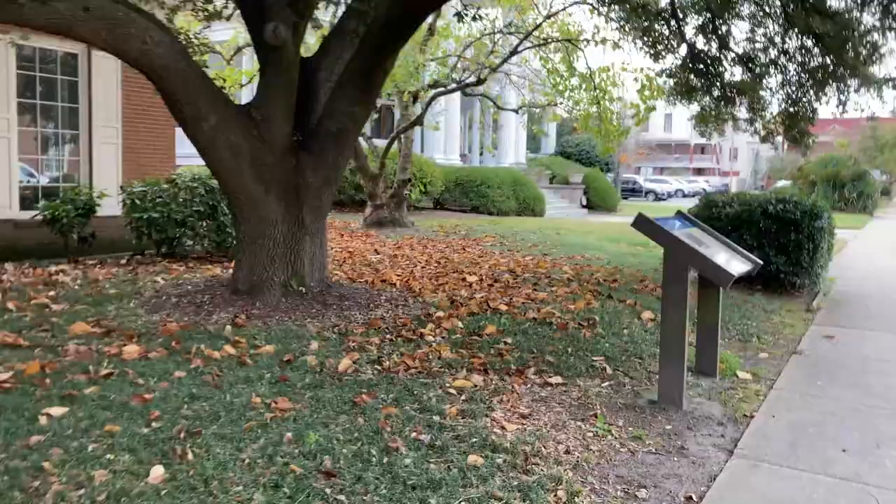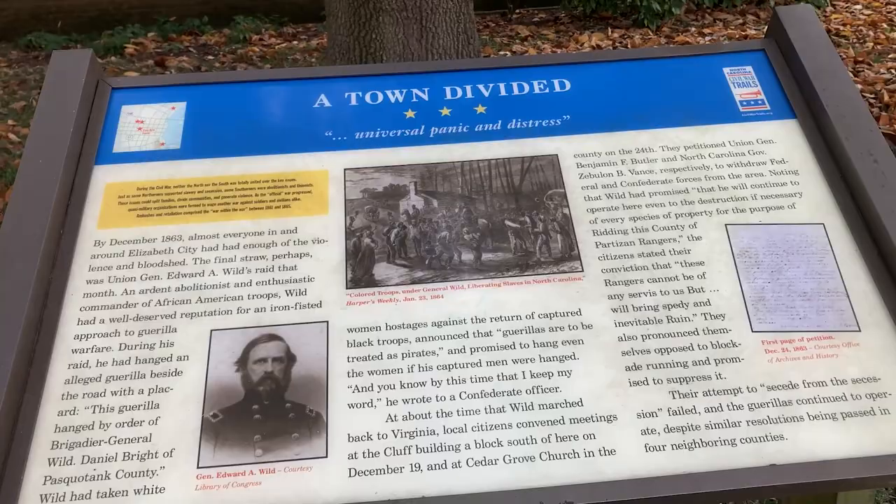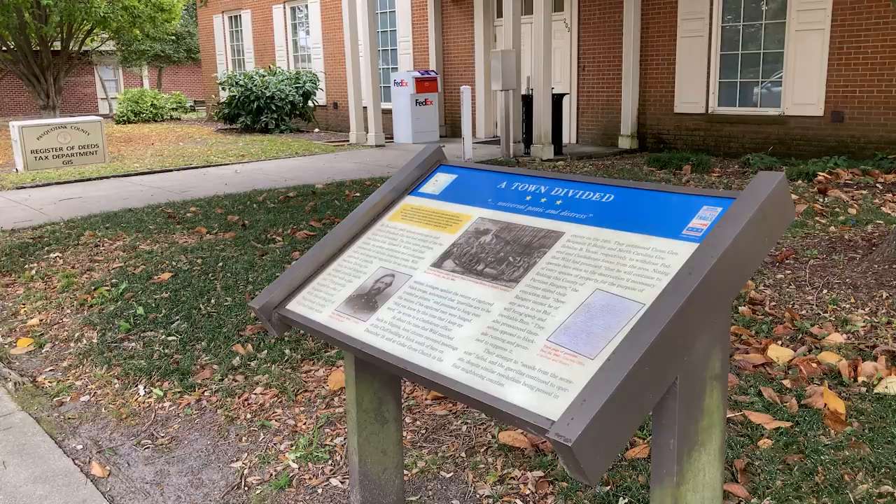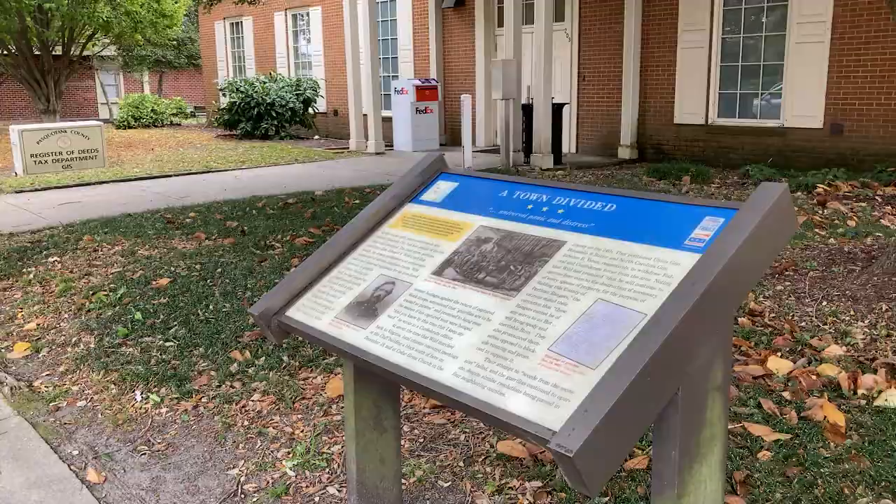I'm going to keep walking and just try to circle back around and give y'all a preview. There's a placard that looks like one of the Civil War placards — 'A Town Divided' — with a little map showing US 158 and US 17. Walking away from that, got the courthouse right there, keep on walking down the street here in Elizabeth City.